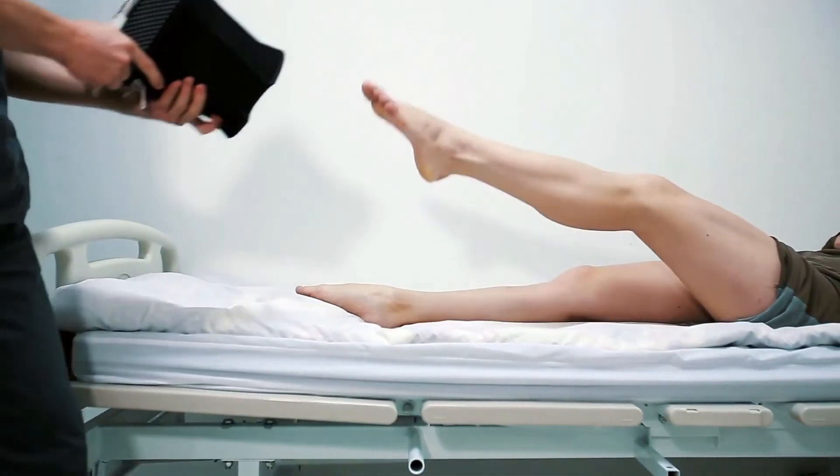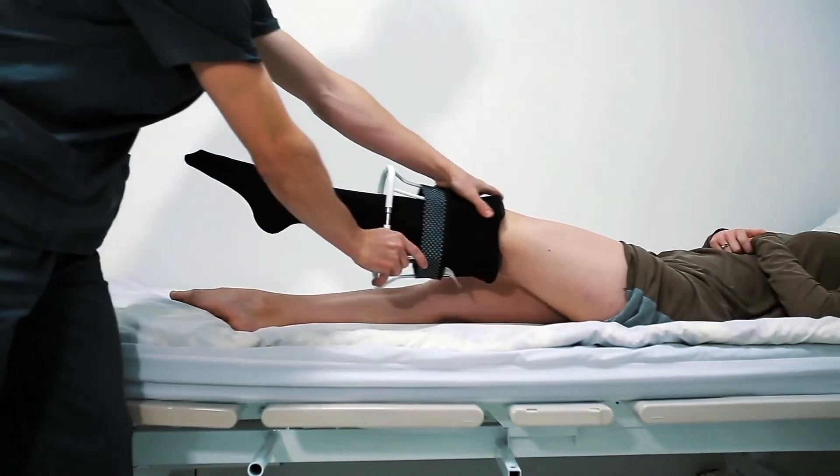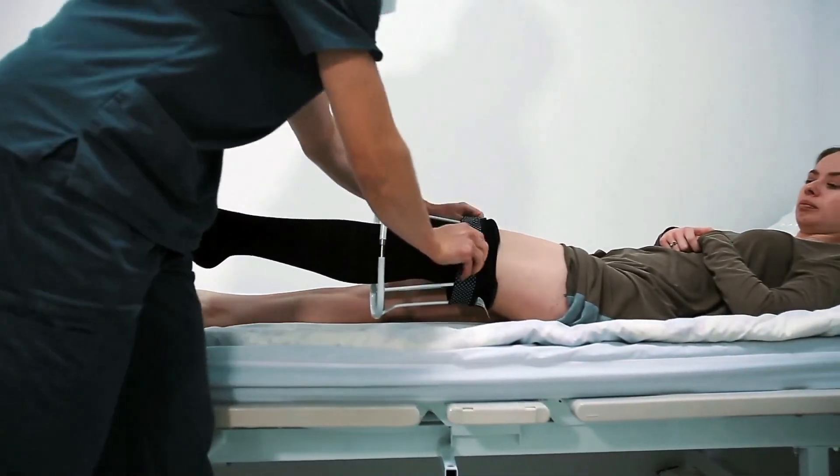This ties in with specialty exercise routines and moves that are designed specifically to improve blood flow and circulation. Compression socks, leggings, armbands, and shirts are also excellent treatments for poor circulation. These garments put pressure on the blood vessels, which helps improve blood flow and circulation even in problem areas like the feet, legs, and hands.